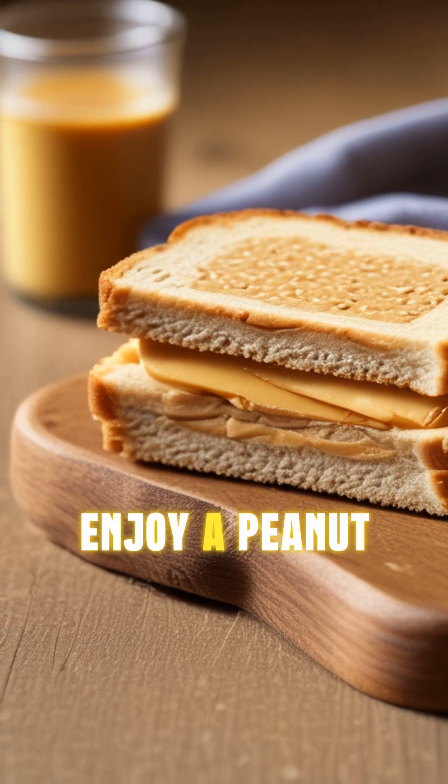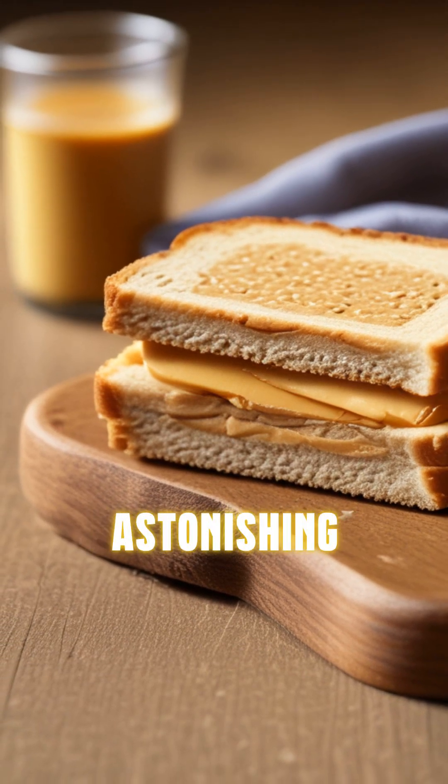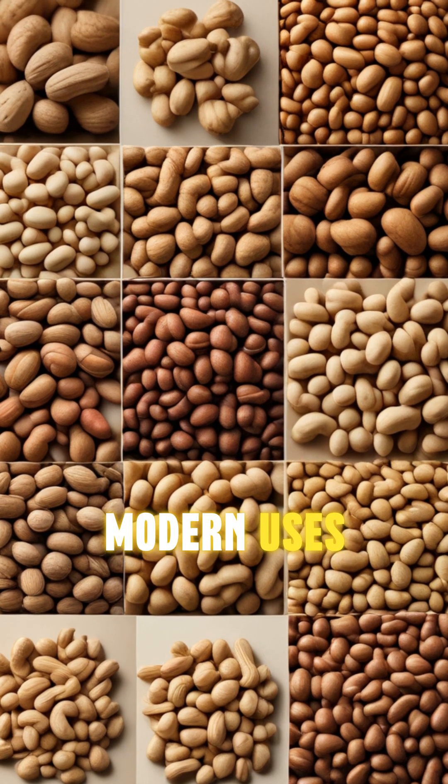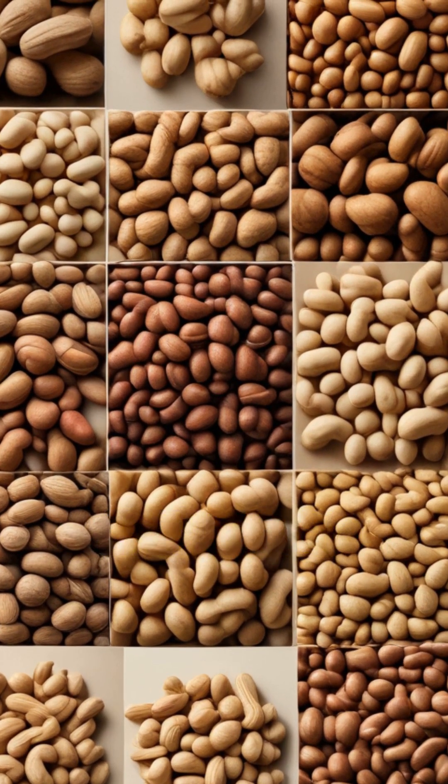So, next time you enjoy a peanut butter sandwich, remember the astonishing journey of this versatile legume. From ancient cultivation to modern uses, the peanut story is as rich as its flavor.